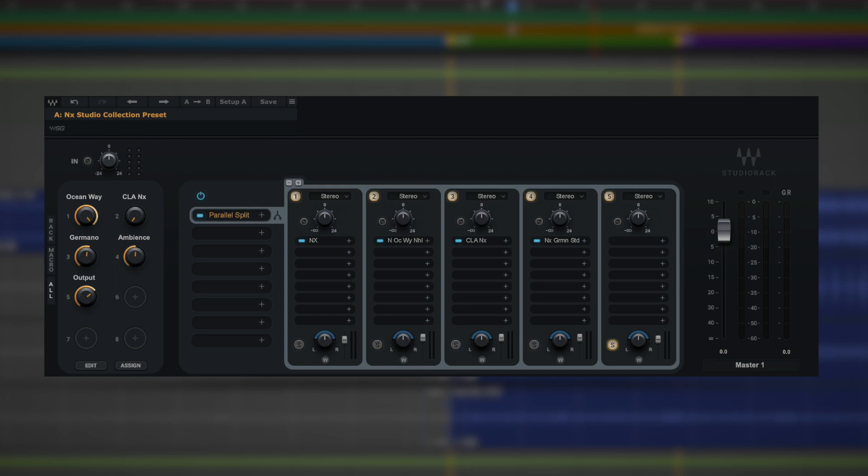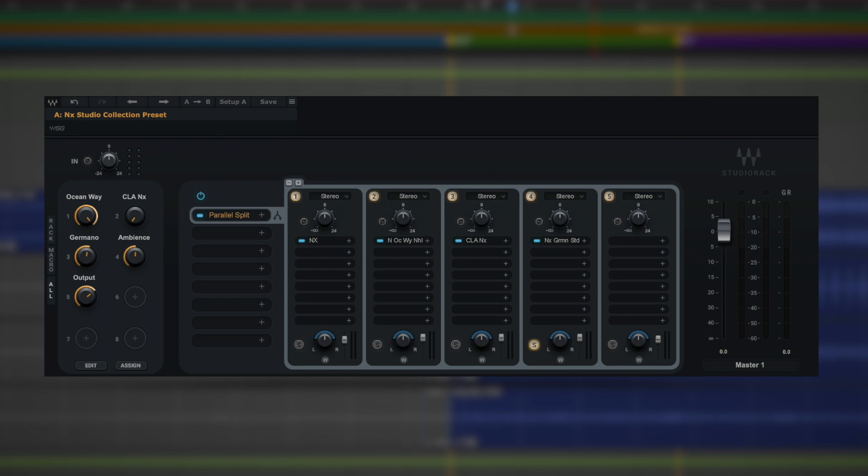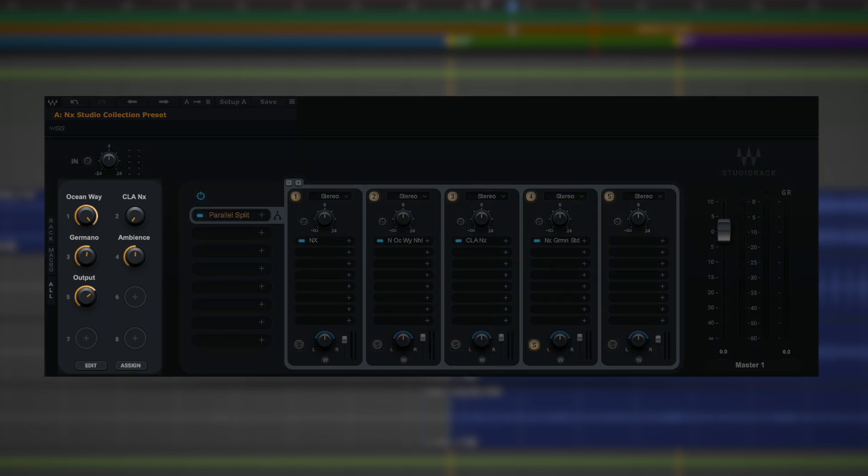To move and monitor between each studio, use the Rack Solos down here. Say we want to move between Ocean Way Nashville and CLA NX — it's just that simple. And across to Germano Studios, hit that solo and you're there.